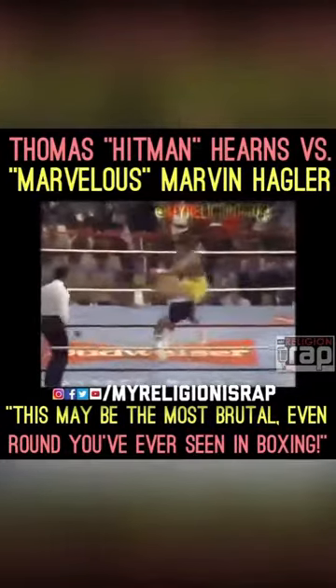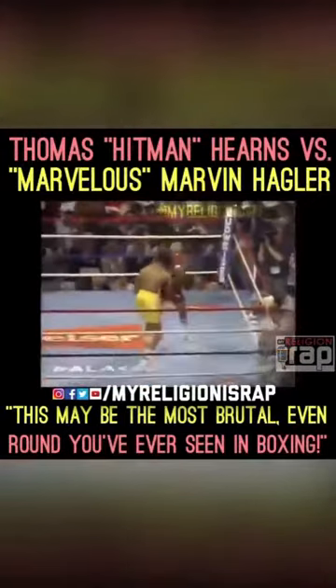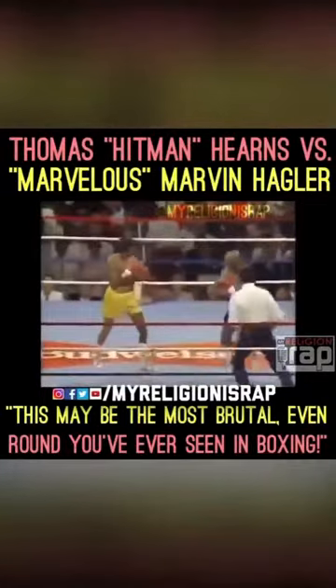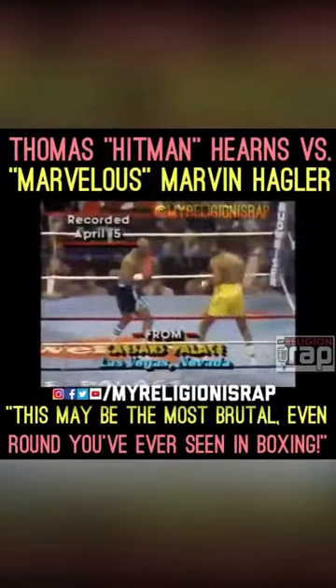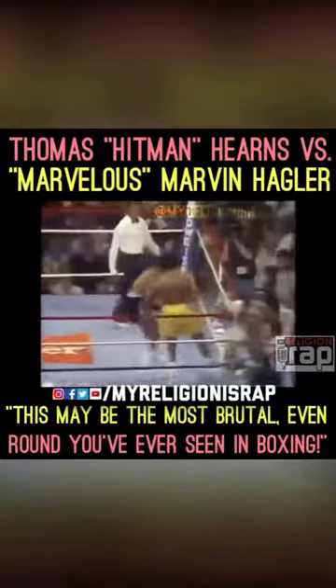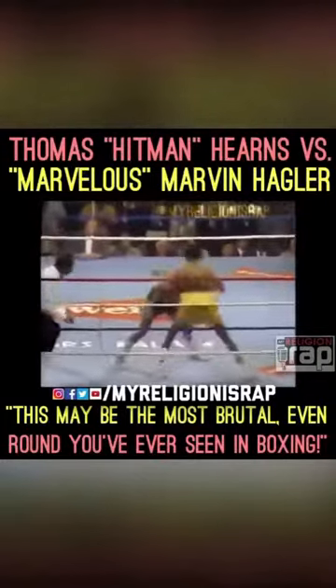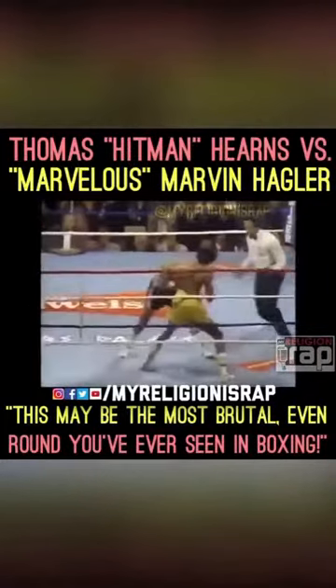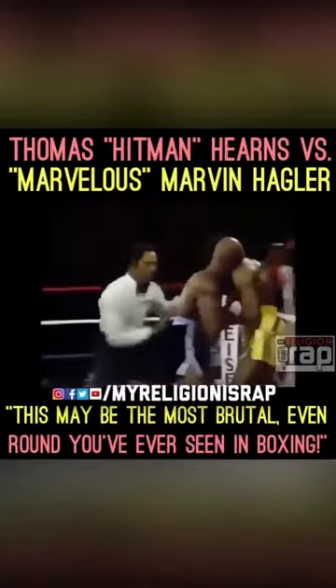We're underway, and the pace is up-tempo right at the opening bell. Hagler being the aggressor. Hearns working that jab — he has a very quick jab, there's no denying it. He caught Hagler with two good jabs and a right hand that might have hurt Hagler. Tremendous pace in the first round. Both guys are going at it. Hearns getting the better of it right now.